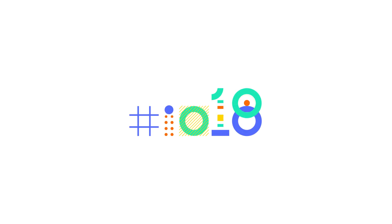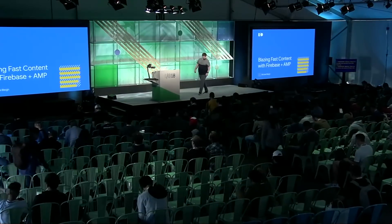Hello. Welcome to Blazing Fast Content with Firebase and AMP. I'm Michael Bly. I'm an engineer on the Firebase Hosting and Firebase CLI.